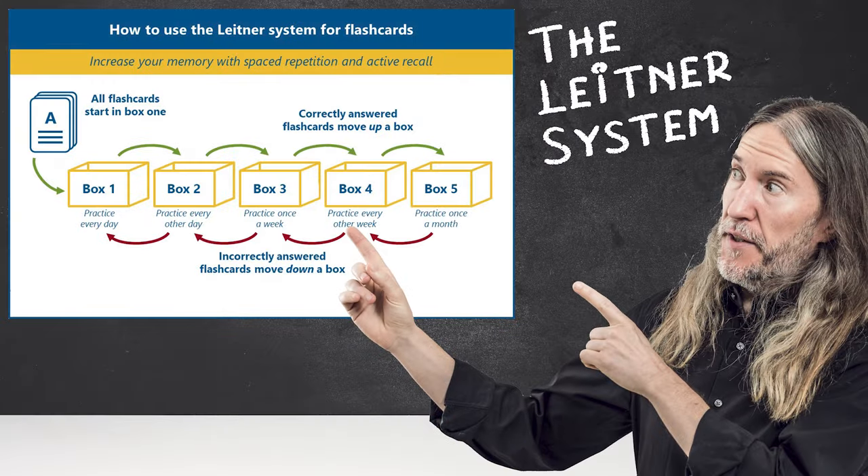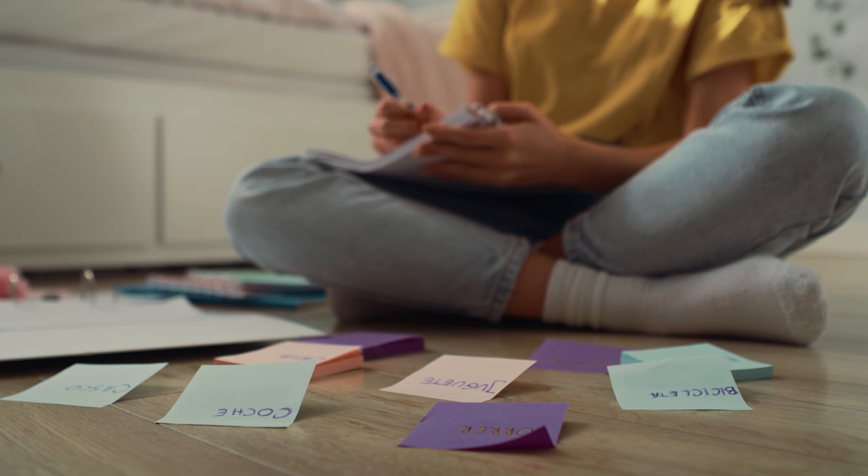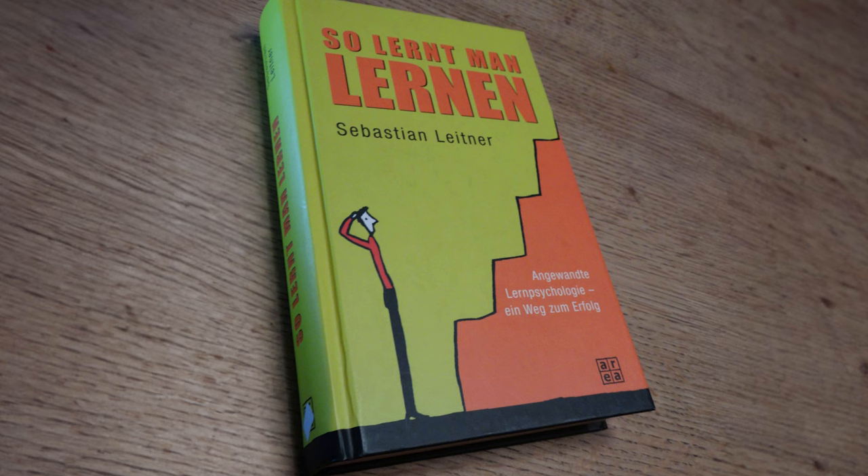The Leitner system is a powerful variation on flashcards that is sadly not as well known as it could be. To my knowledge, that's partly because Sebastian Leitner's book has never been translated into English. But all hope is not lost — I read German, and partly thanks to modifying the Leitner method, I'm able to read German. So let me explain everything I've learned about it in this video, so you'll know whether or not the Leitner approach to learning is right for you.